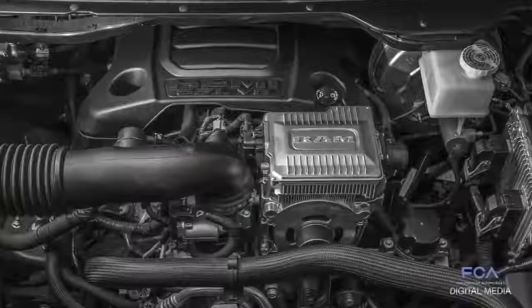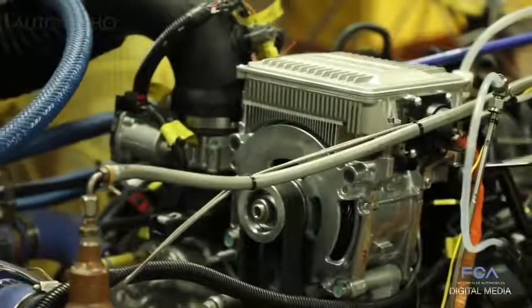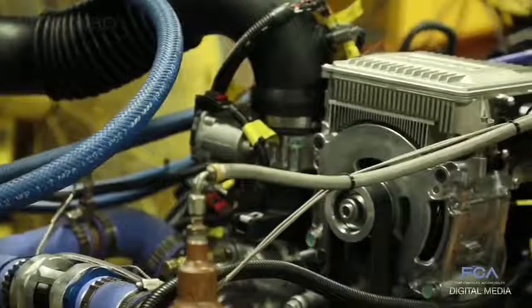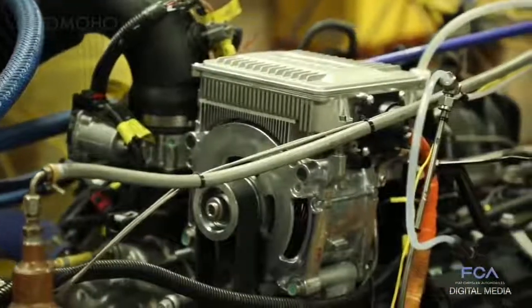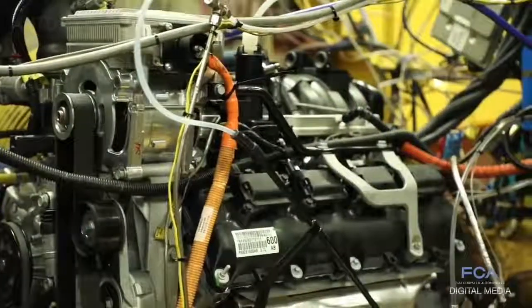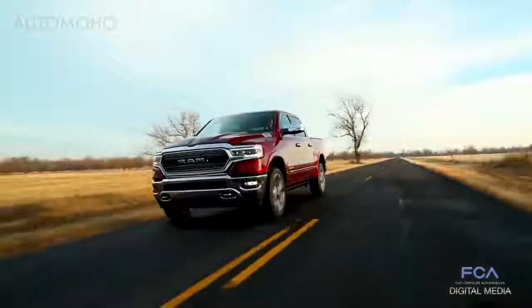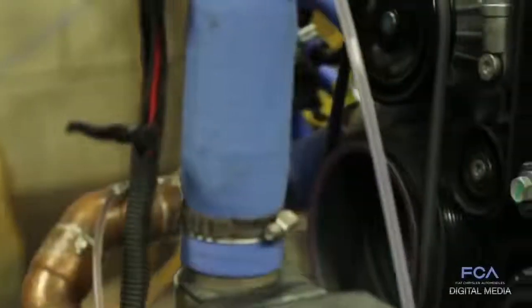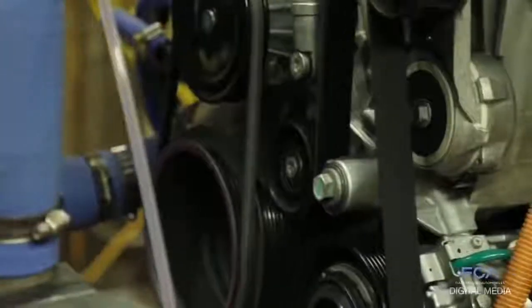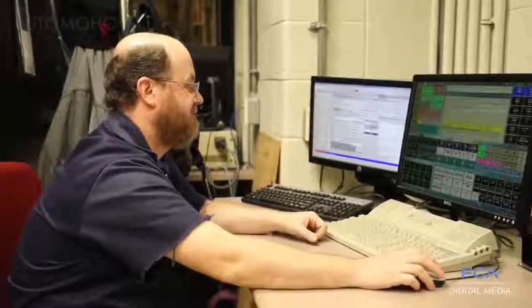Today we are testing a 5.7 Hemi engine with the optional e-torque system, which is capable of capturing energy during engine decelerations and storing it in the 48-volt battery pack. That energy can then be used to assist during engine accelerations or for engine stop-start. That technology is imperative for improving fuel economy. Some basic durability testing includes running the engine at peak power — 5,600 rpm at wide-open throttle — for 200-plus hours.